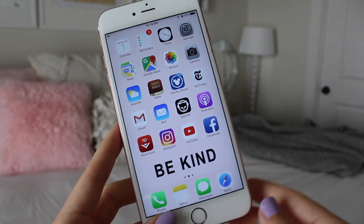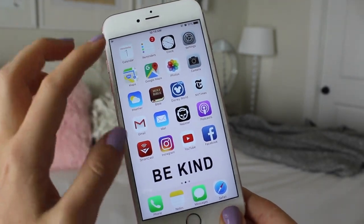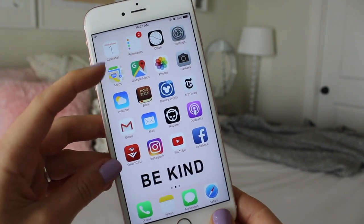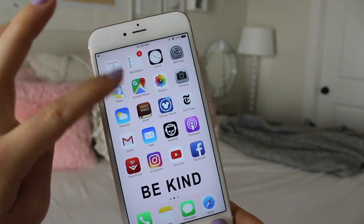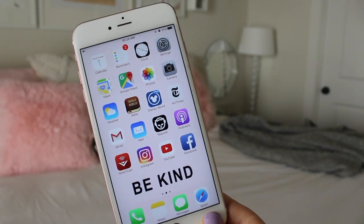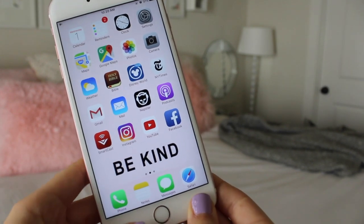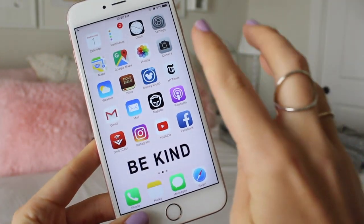Then I have my settings, iPhone Maps, Google Maps, my photos — I have 12,000 photos — my camera, my weather app, and my Bible app. I do lots of devotions with that, and it's always nice to have a Bible on my phone in case I don't have my actual Bible, so I love that.